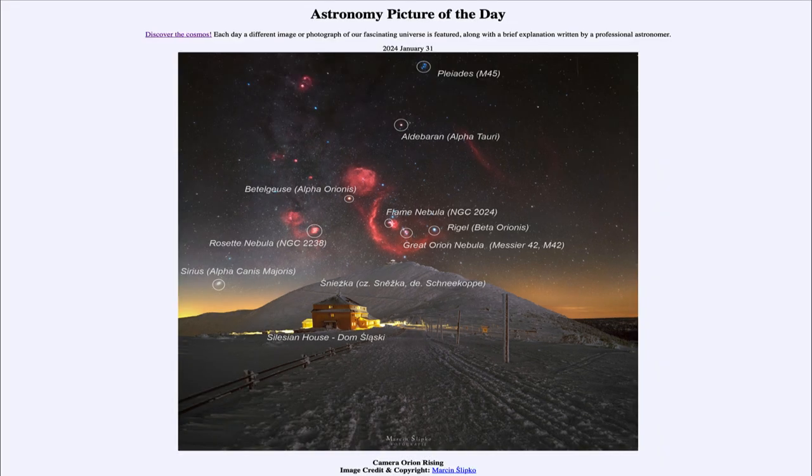So that was our picture of the day for January 31st of 2024. It was titled Camera Orion Rising. We'll be back again tomorrow for the next picture. So until then, have a great day everyone, and I will see you in class.